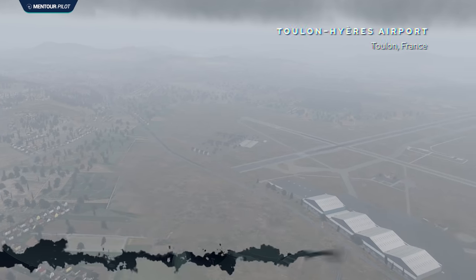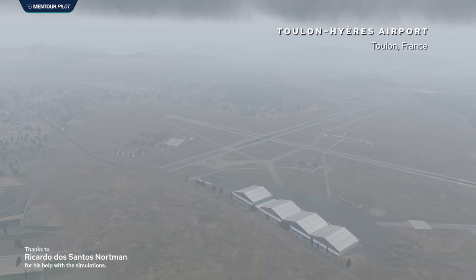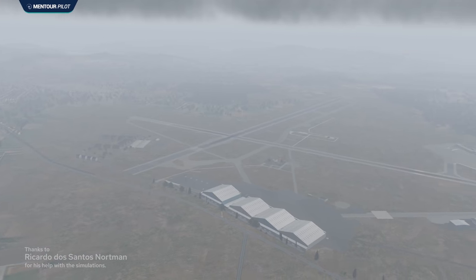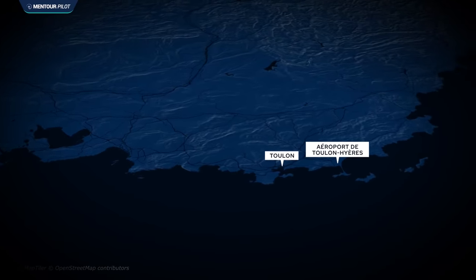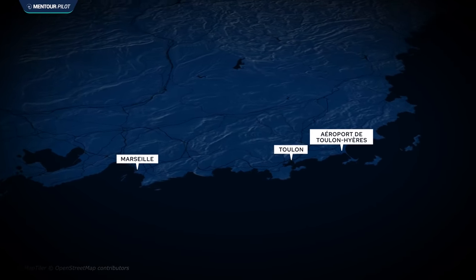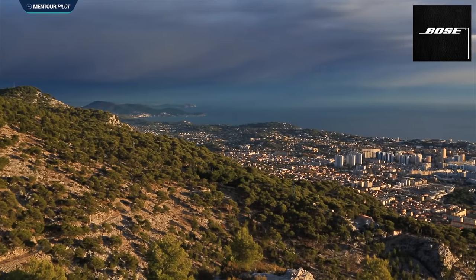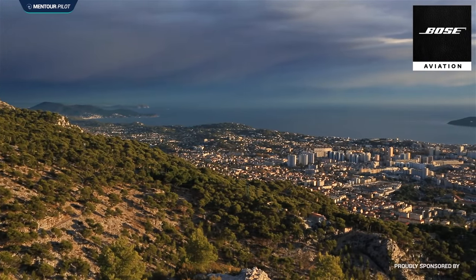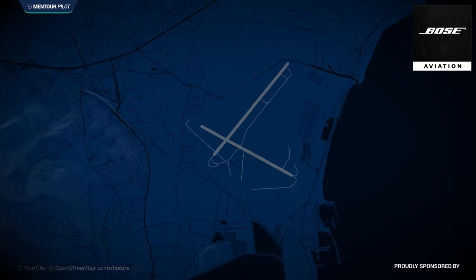Before I tell you about what happened on this day, I want to give some background information on the arrival airport, Toulon, which is in southern France. Toulon Airport is a mixed military-civilian airport a couple of kilometers east of Toulon City and about 40 kilometers east of Marseille. The area is beautiful — lovely beaches, quite a lot of mountains, and it reaches toward the Mediterranean Sea.